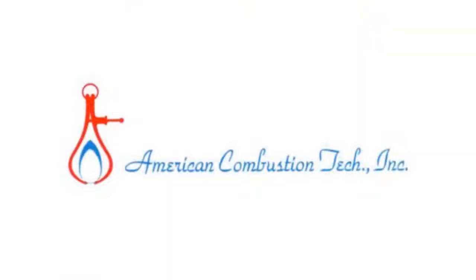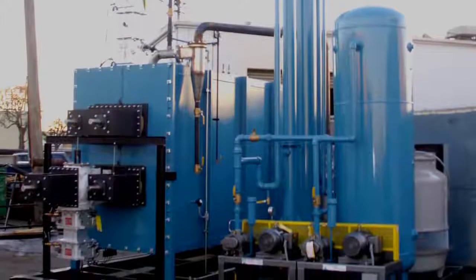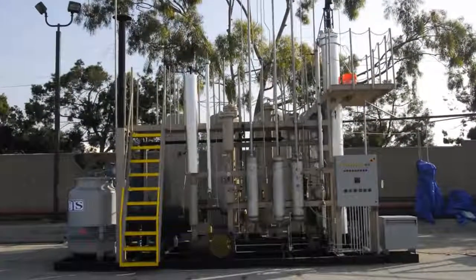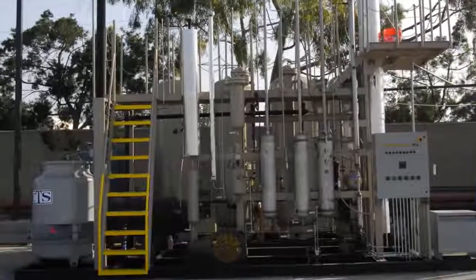These technologies come from American Combustion Technologies, Incorporated. ACTI is a major strategic partner of ours, and they produce both the pyrolysis and the gas deliquefaction technologies, which are at the heart of EDCI clean energy solutions.